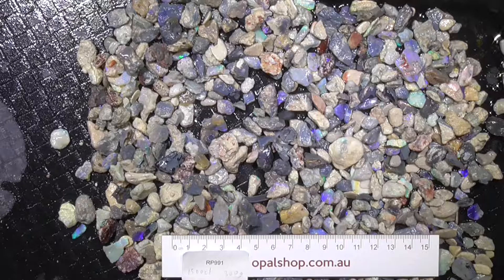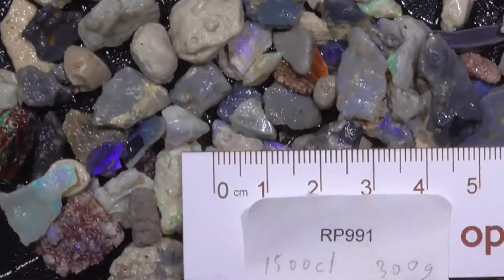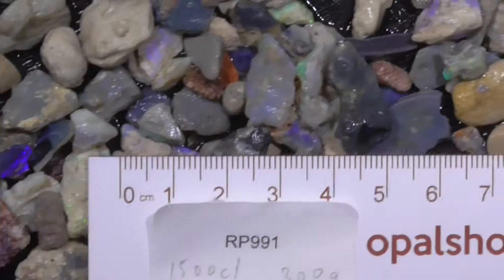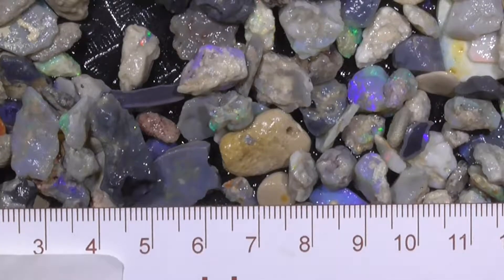This is a parcel of Seam Fossil material from Lightning Ridge. I'll zoom in. I haven't moved any of the material. The rule is in millimetres. As you can see, most of the pieces are small. Some are extra bright.